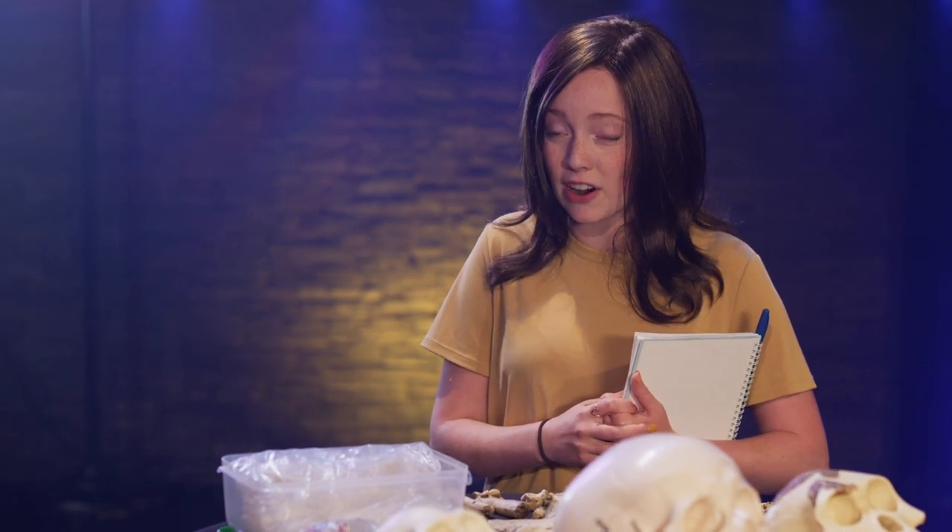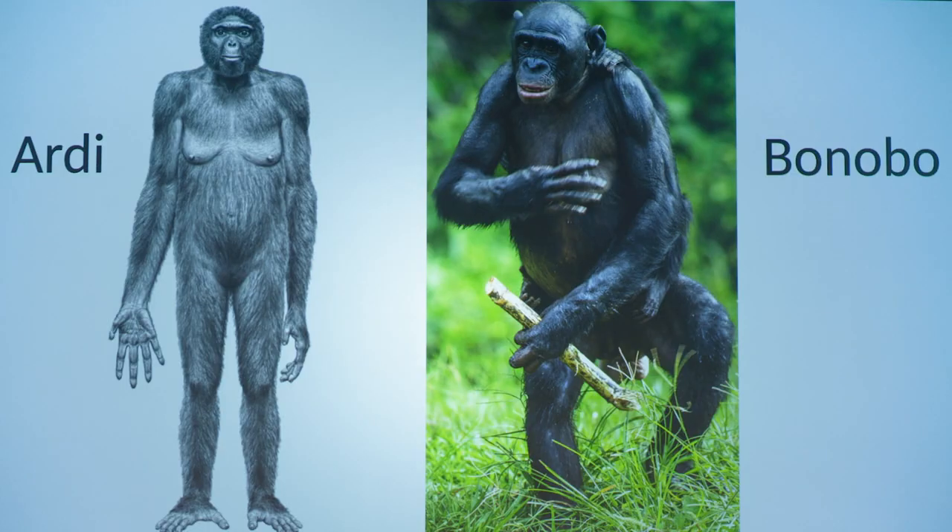You had a slide showing Artie next to a bonobo, correct? When you put her next to a bonobo, it sure looks like she fits into the ape family just fine.